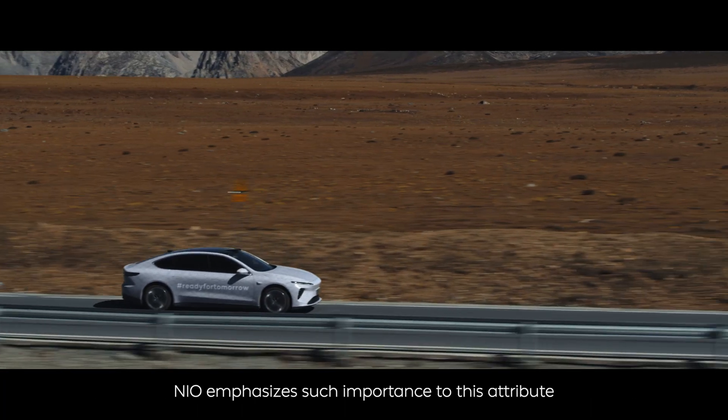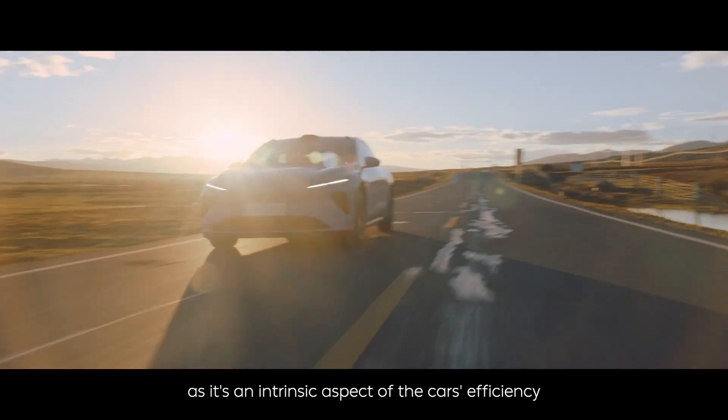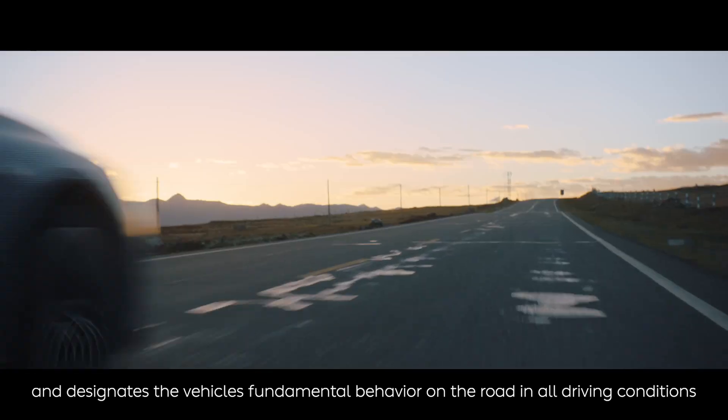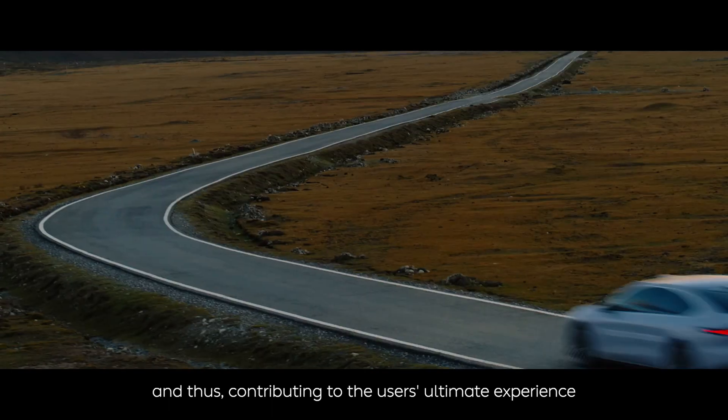NIO places great importance on this attribute as it is an intrinsic aspect of the car's efficiency and designates the vehicle's fundamental behavior on the road in all driving conditions, thus contributing to the user's ultimate experience.